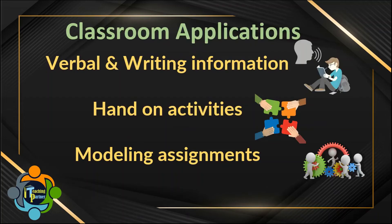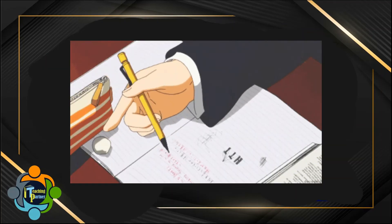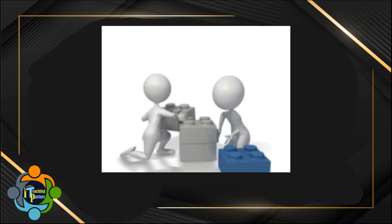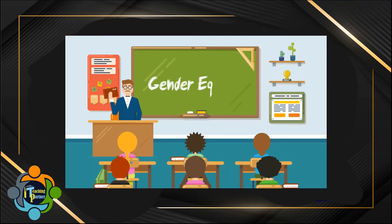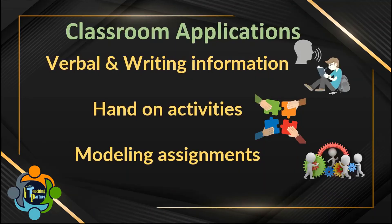How can we apply brain-based learning principles in our classroom? Many classroom applications exist. For example, both verbal and written information can be included in the lesson, which boosts retention. Hands-on activities can be created, such as providing students with physical clocks to learn time. Another application is modeling assignments around real-world challenges students experience. For example, when teaching about percentages, a shopping activity can be set up — each item could be on sale and the student challenged to calculate the sale price before they can be rewarded with it. This helps them learn problem-solving and critical thinking all in one activity.